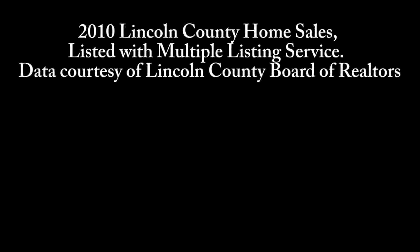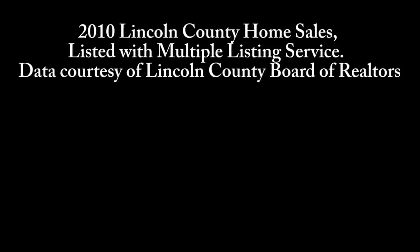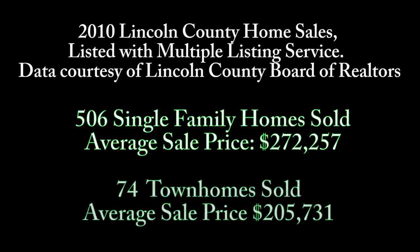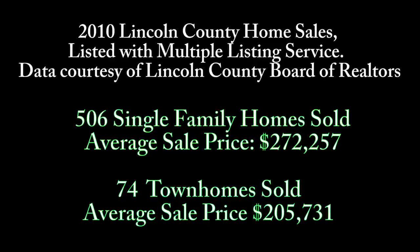According to the latest figures from the Lincoln County Board of Realtors, released January of 2011, of homes sold in Lincoln County in calendar year 2010 while listed with the Multiple Listing Service, 506 single-family homes sold at an average sales price of slightly over $272,000 each. Also in 2010, 74 townhomes were sold in Lincoln County at an average per-unit price of nearly $206,000.